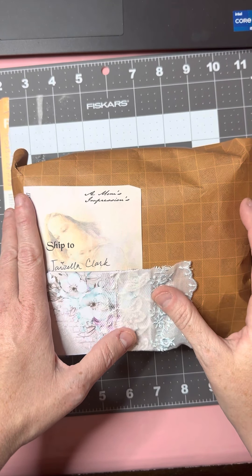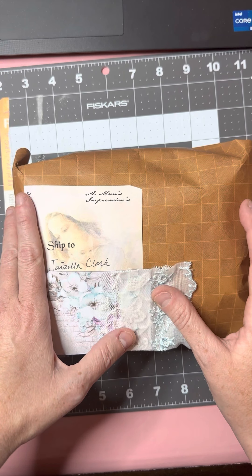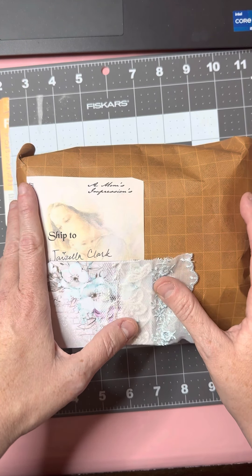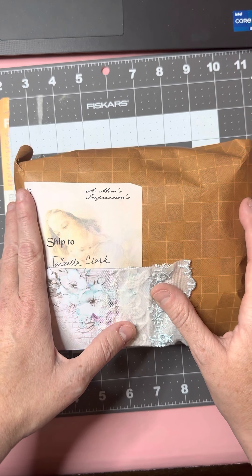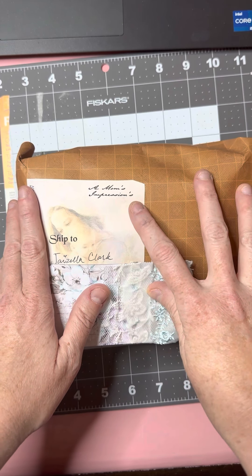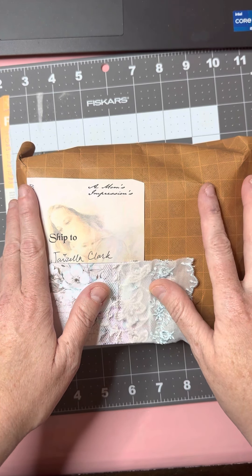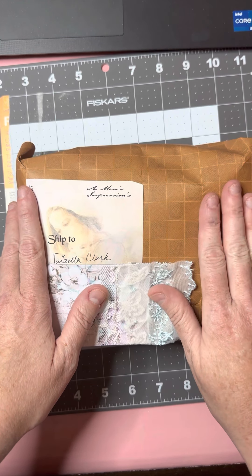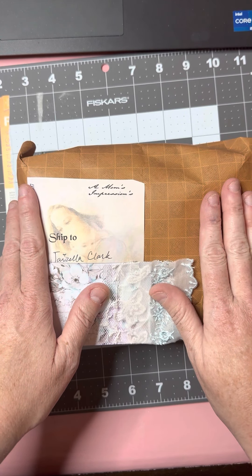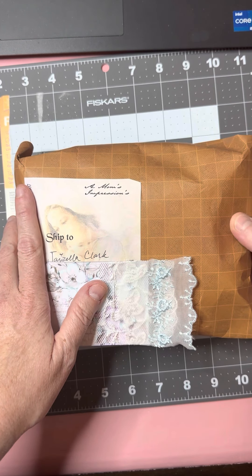Hey guys, I am here with my first Happy Mail package that I've received in like six years. I'm very excited to share it. It is from Roseanne and she has a shop called A Mom's Impression — I'll link her channel below. She just sent me this package. I took the outer packaging off and made sure I could open it, and that's as far as I got. I wanted to open it on camera.